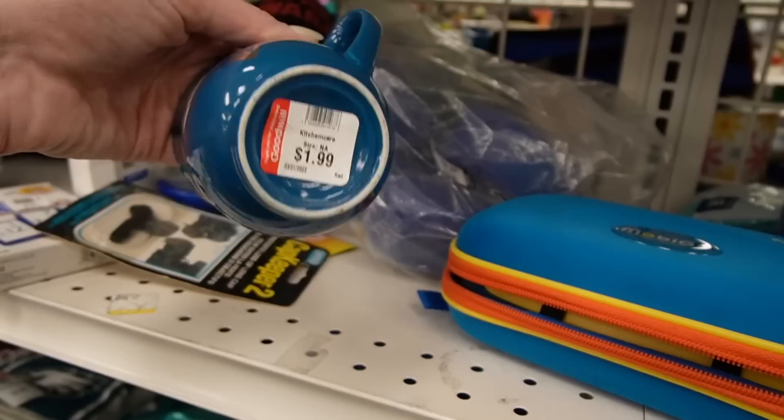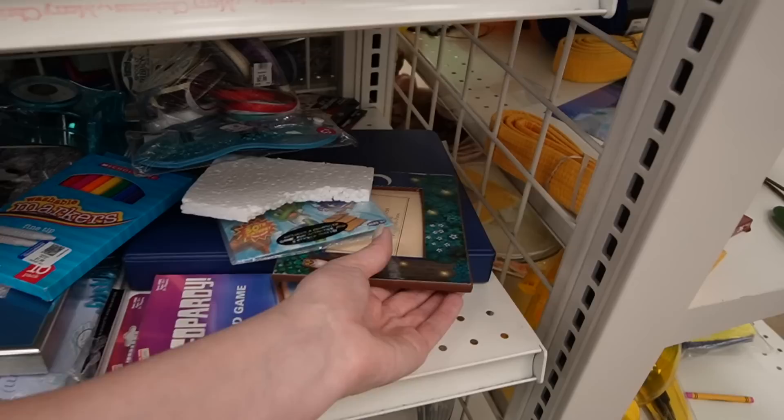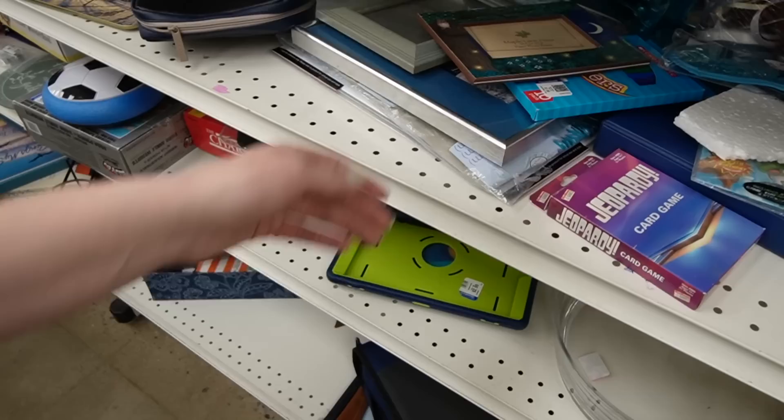I'm going to do the shelves one more time. They're not restocking or anything since it's later in the day. But the past few times I was here, I just happened to spot something hiding under something. So we're going to just see.